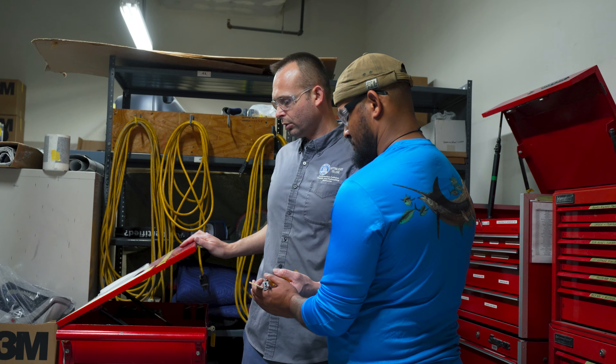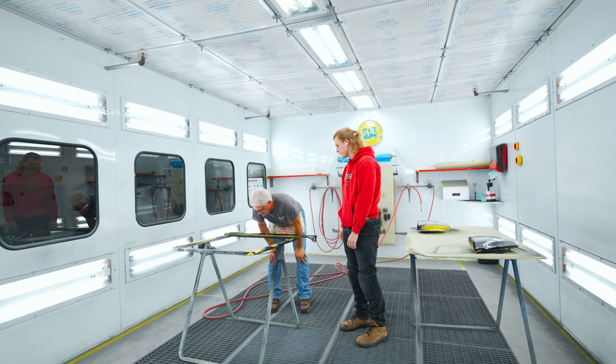Every notable shop that a student would want to work for offers apprenticeship programs. They put them with a skilled technician anywhere from three to four years, teach them the advanced skills, and they work their way through that apprenticeship program while having an opportunity to earn a living. During their summer semester they're allowed to enroll into what we call a co-op, where they're able to earn hours toward their program while working out in the industry.